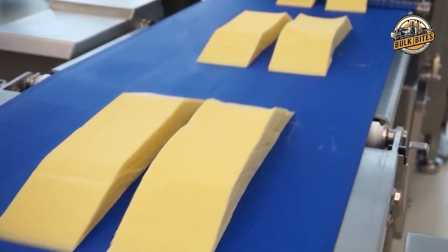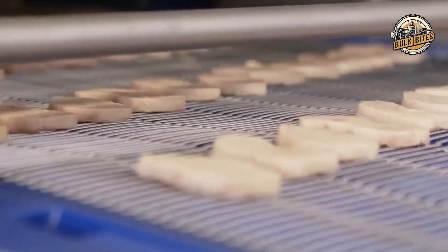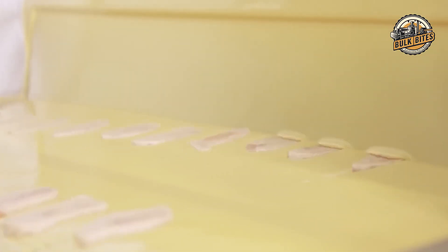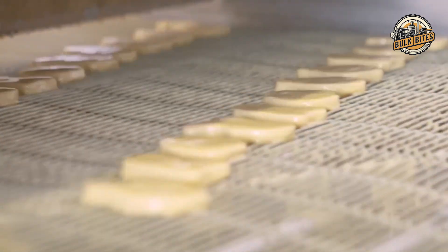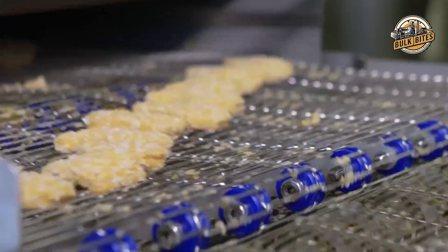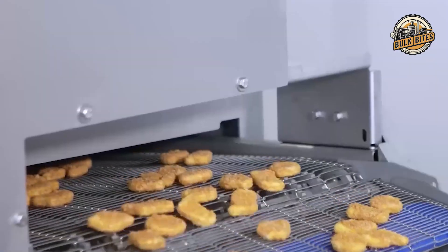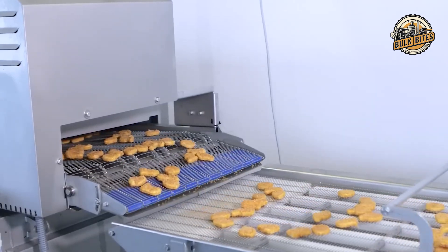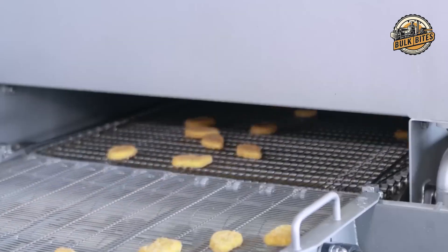In our exploration of McDonald's hamburger production, we've seen the precision and care that goes into each bite — from the meticulous selection of meat to the precise blend of spices, each step a chapter in the story of the hamburger. If you've enjoyed this culinary journey, like, share, and subscribe for more tasty adventures. This is how McDonald's hamburgers are made in a factory: an intricate process that combines tradition, innovation, and a commitment to quality — all to bring you the perfect bite every time.